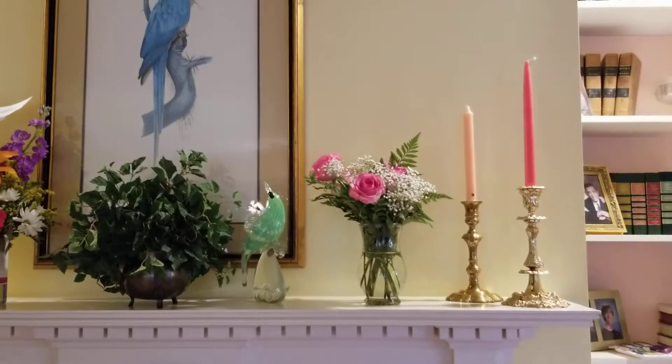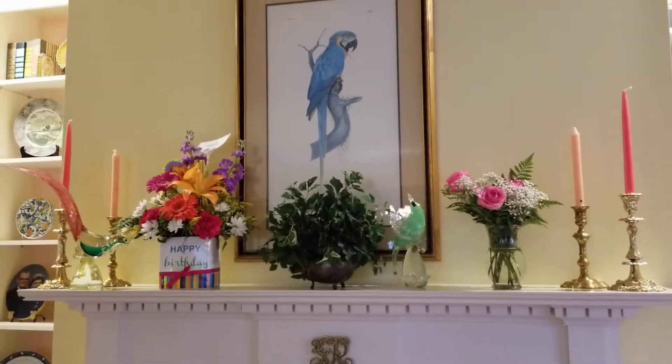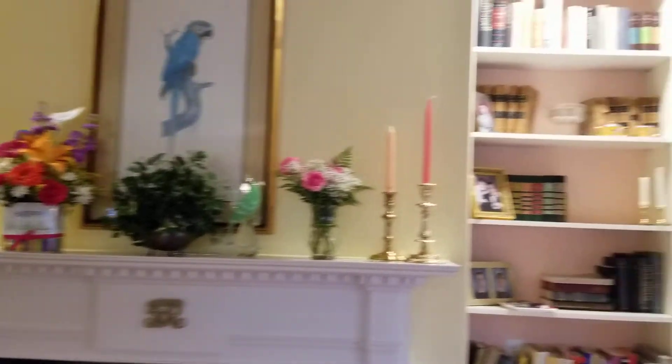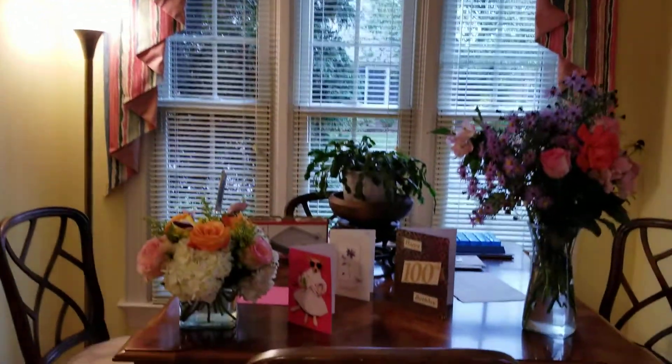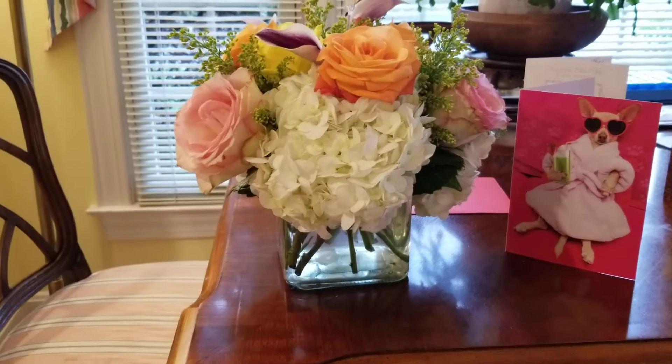Even the parrot — her favorite parrot — looks beautiful on the mantel, as you can see. It's gorgeous. And then over here we had these in the kitchen but I brought them out for this video. I just love the white flowers in this one, which is gorgeous.